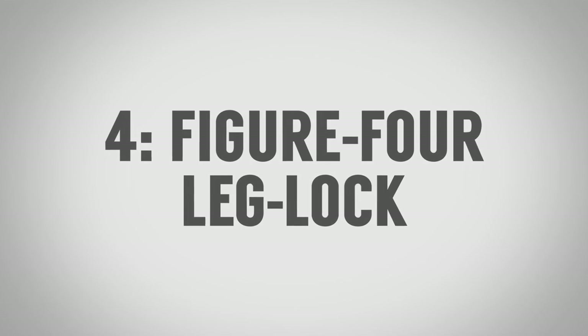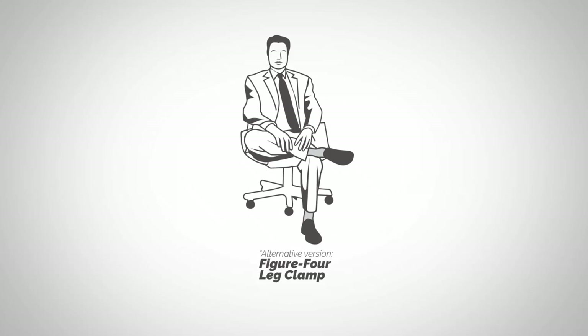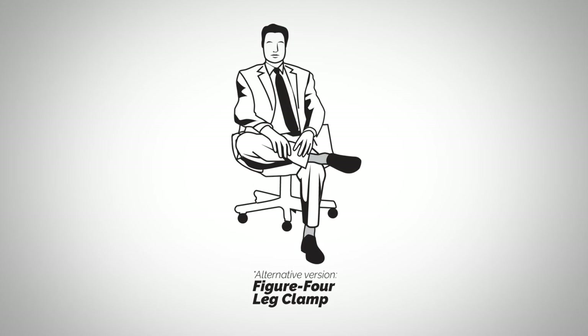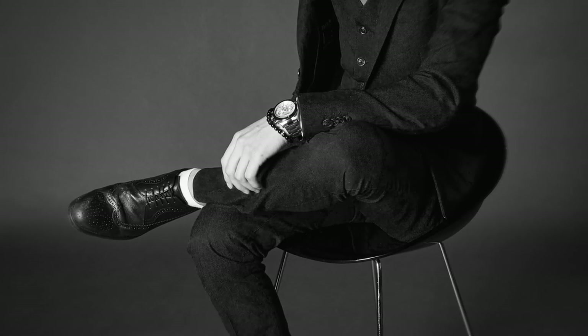The fourth seated leg position is the figure four leg lock position — yes, it sounds like a wrestling move. Very common in North America, so it's also called the American leg lock position. There are two variations: one where the ankle rests on the knee, and the clasp variation where your hands are up on your ankle. For many people this is the most open of all the crossed-leg positions — you're exposing yourself saying you're open and relaxed. It also sends a strong signal of status, dominance, and power. The downside: some may see it as aloof, and in certain cultures showing the bottom of your foot is a no-no.